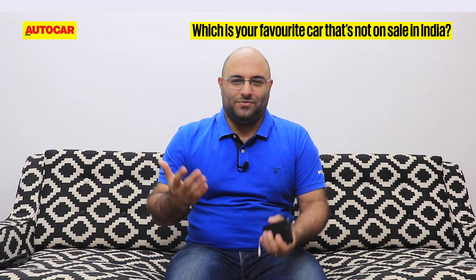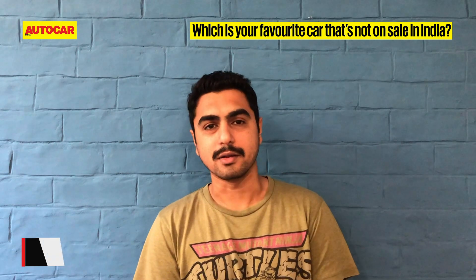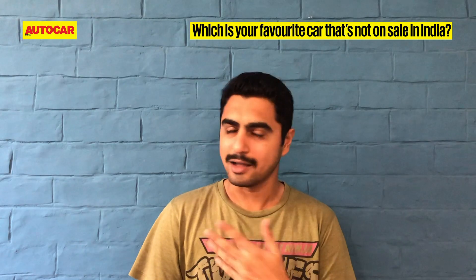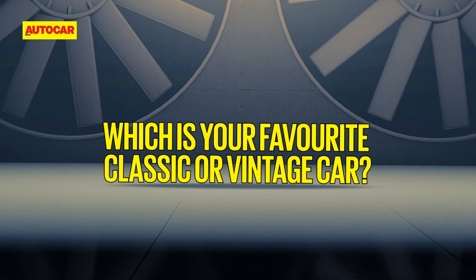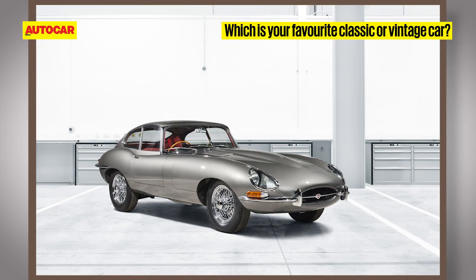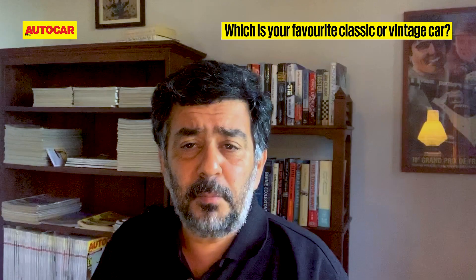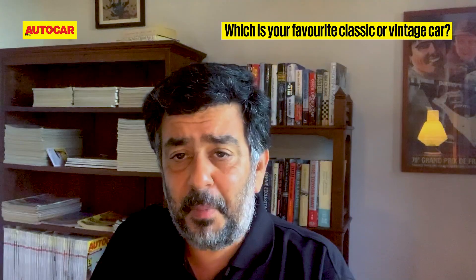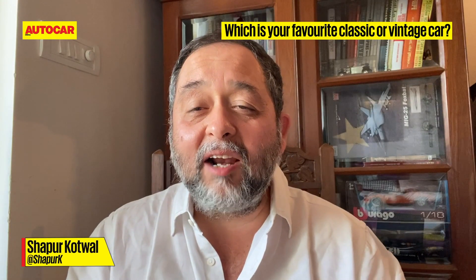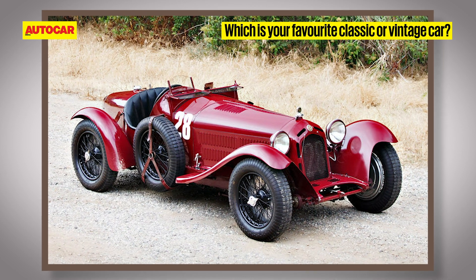The Tesla Model X P100D — ever since I've driven that car, I'm a fan. The Jaguar E-Type — this fashion icon of the '60s is a rolling sculpture and one of the most beautiful cars ever made.